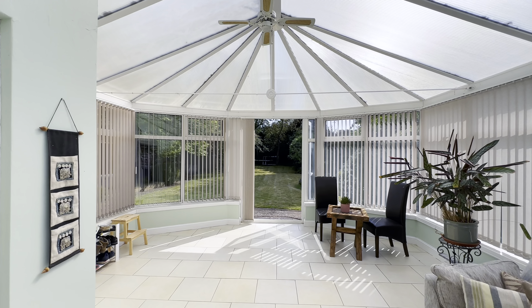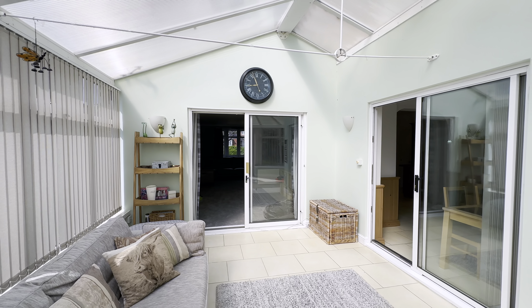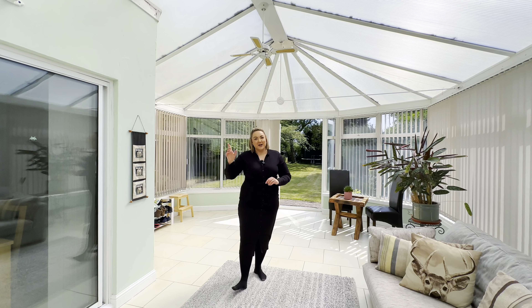Let me take you through to our conservatory. Now this is a wonderful space to enjoy the garden — you can see glimpses of it behind me. We'll just go and see that in a sec, but first I'll take you through to the kitchen.